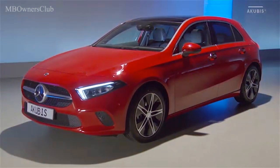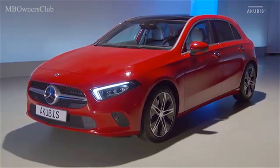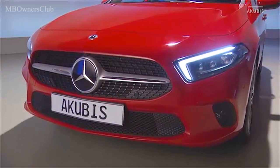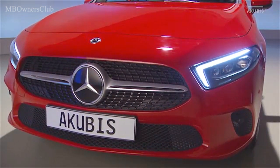The 4th generation of the Class A is the first vehicle of the new front-wheel-drive Mercedes-Benz. Élément marquant de la Pro, la grille de calandre hexagonale, une réinterprétation de la Calandre Panamericana.